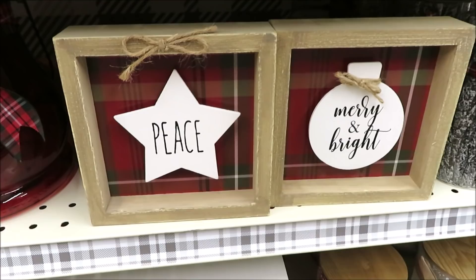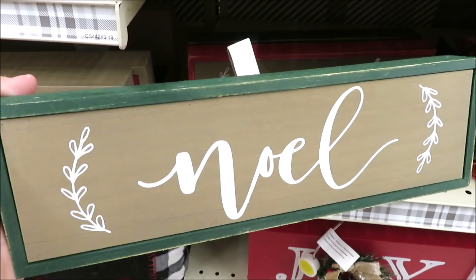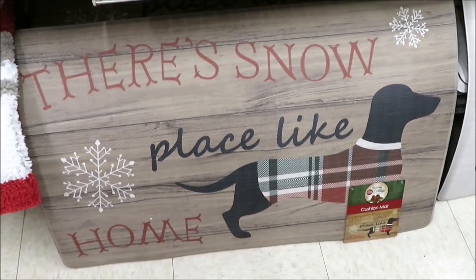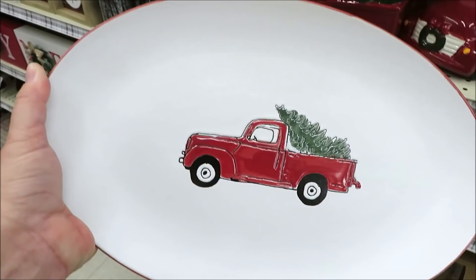Another red truck sign — 'Home for the Holidays' — for $8. For $5 they have two really small boxed signs with some plaid; this one looks very much like Rae Dunn and also comes in 'Merry and Bright.' For $6 they have 'Noel' on green and 'Peace' on red. For $12 they have 'Noel' on white and 'Joy' on red, and the wreaths light up. Down below there are cushioned mats and platters with the red truck in a few shapes — the larger oval and the rectangle — though those don't have prices yet.